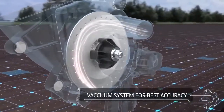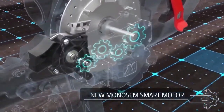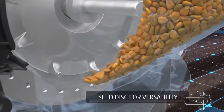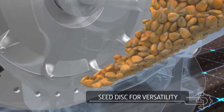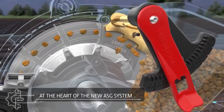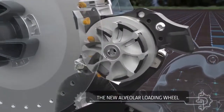We kept a vacuum system for best accuracy. We've integrated a 56-volt architecture to run the new MonoSim smart motors. The 32-hole disk associated with its singulator eliminates doubles for best singulation. Discover now the heart of the ASG: the new alveolar loading wheel.